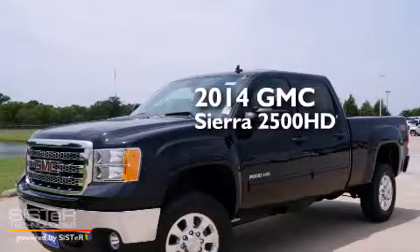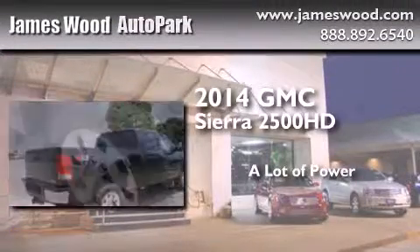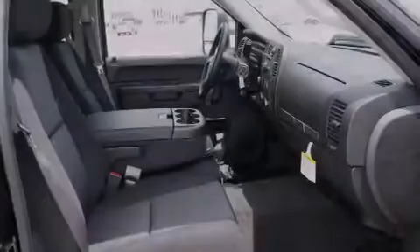This is a brand new 2014 GMC Sierra 2500 HD. All of the following features are included.